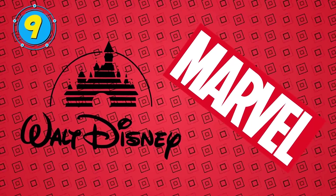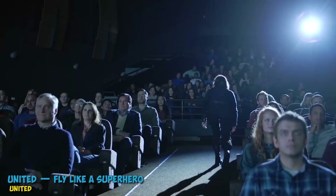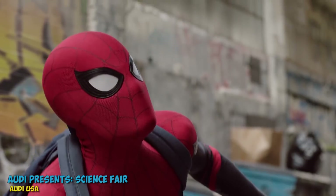We all know Disney acquired Marvel Studios some time ago, and there was a mixed reaction from fans when it went down. But it's hard not to get excited about the idea of Spider-Man making an appearance at Disney parks. In fact, he has a brand new super suit for his latest park appearance.